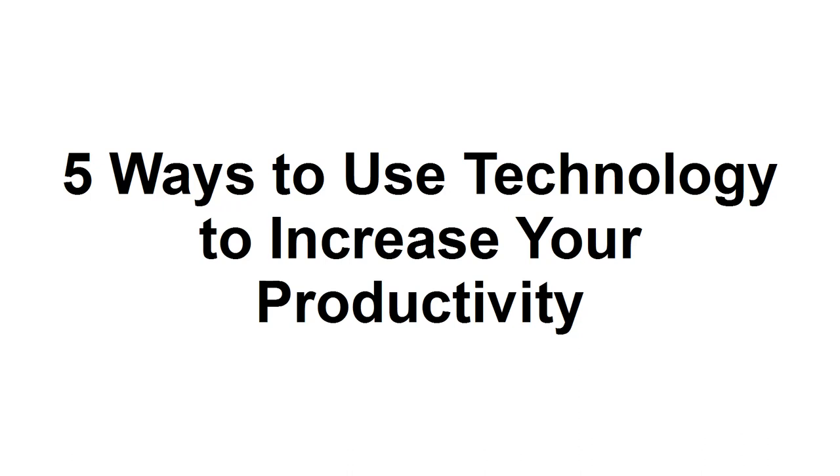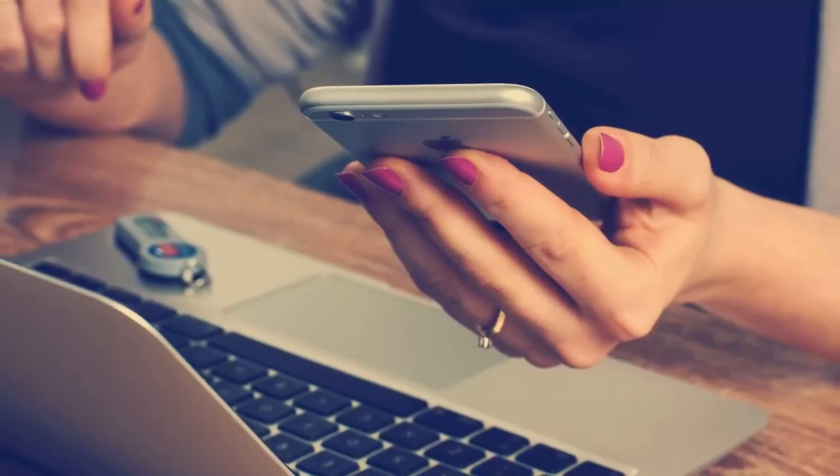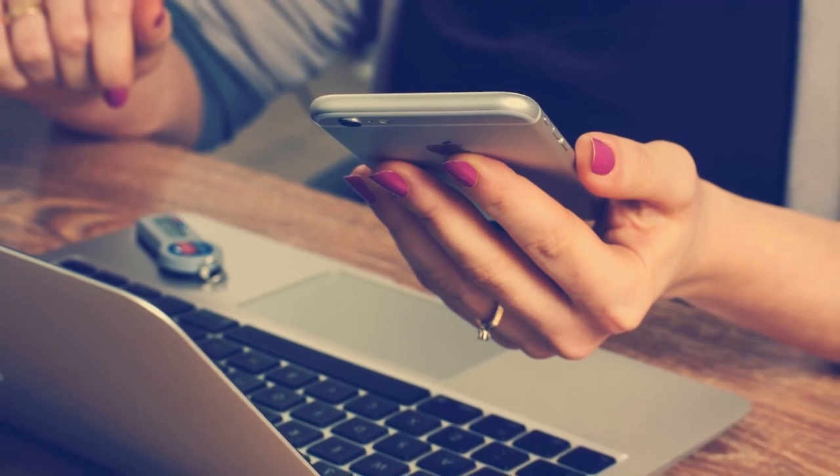In this tutorial, I'm going to show you five ways that you can use technology to increase your productivity. Since 2007, when the modern-day smartphone started to rise in prominence, productivity in the workplace has steadily declined.